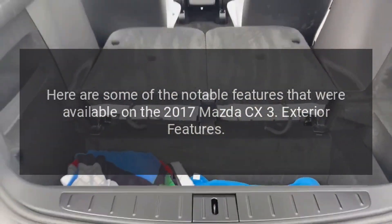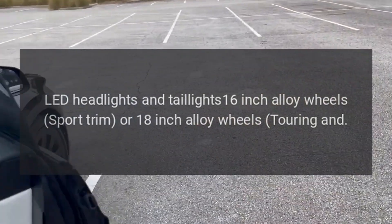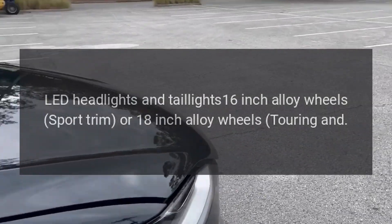Exterior features: LED headlights and taillights, 16-inch alloy wheels on the Sport trim, or 18-inch alloy wheels on the Touring trim and above.